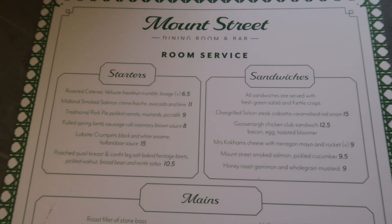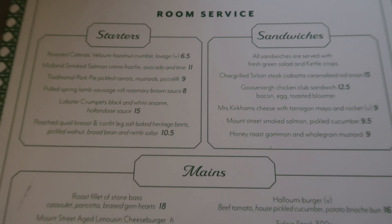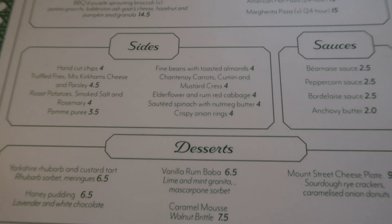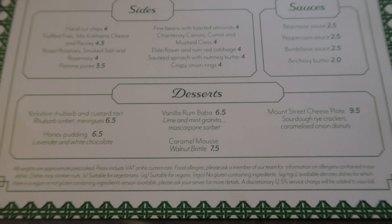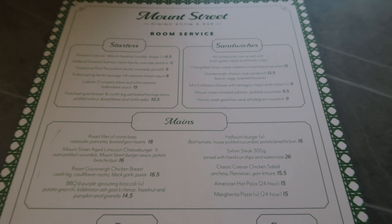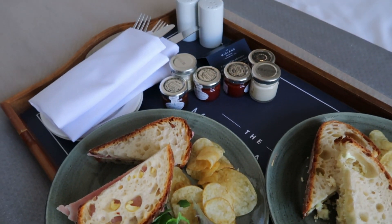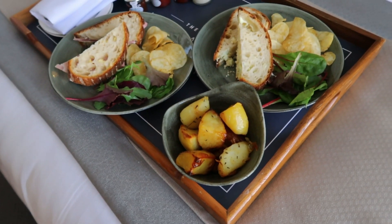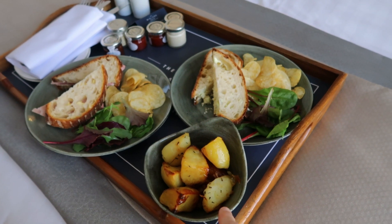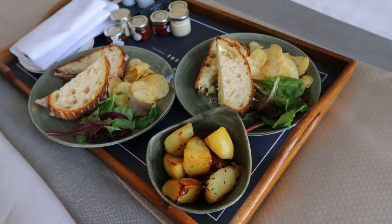This is the room service menu. There's a 12.5% service charge added on, as stated in the small print. When I phoned they asked how I wanted to pay, so I'm assuming they bring a card machine or add it to the bill. The potatoes and bread look great. The sandwiches were supposed to be nine pounds each and there was a four-pound item, so it should have come to about 23-24 pounds, but it actually came to 14 pounds with the service charge, so it seems we got a bit of a discount.